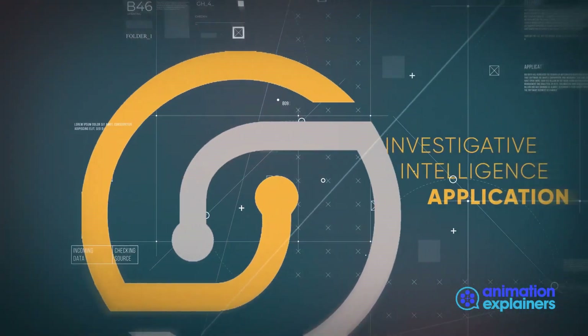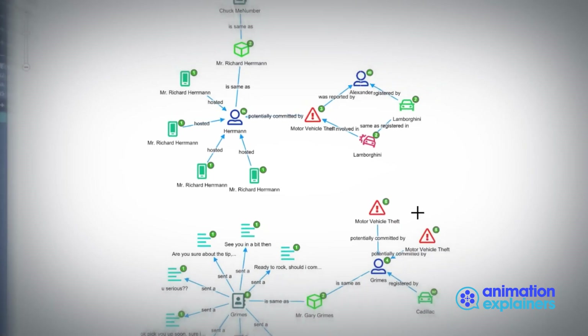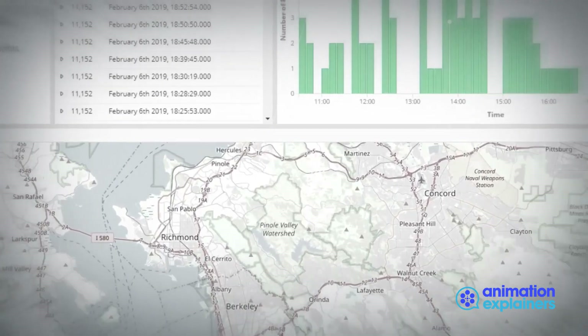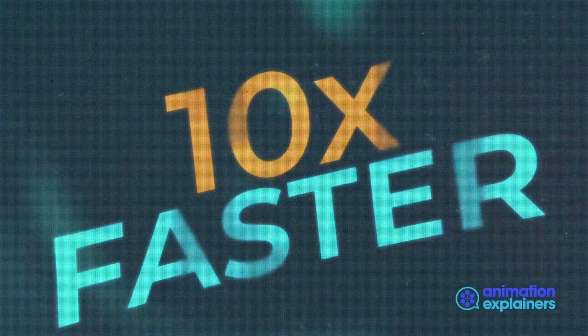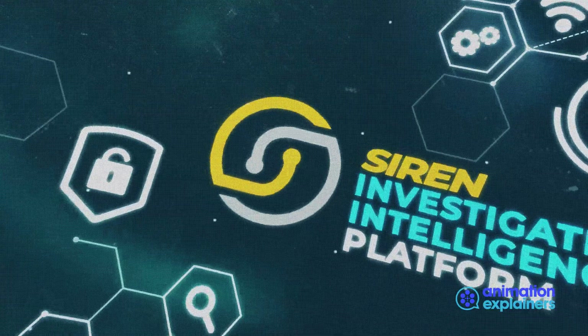We have built an investigative intelligence application using SIREN. The analyst user experience incorporates search, dashboards, knowledge graphs, shortest path, timelines, alerts, maps, and reporting to solve real world investigations. We have helped clients build applications 10 times faster than other traditional approaches, using the SIREN investigative intelligence platform.